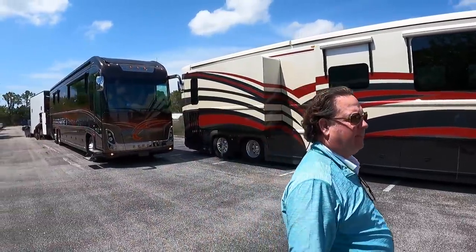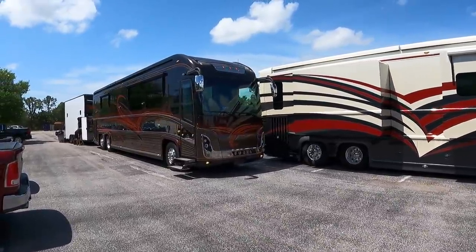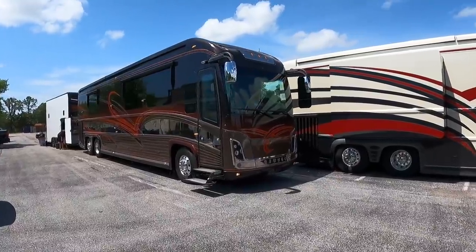What about this other Newell coach with a stacker trailer hooked up to it? That's a good looking coach. Is this one available? Nope, this is a customer's coach that came in to visit us for a little bit. They're heading out to bike week in Arizona, so they're packing up the stacker and heading out west.